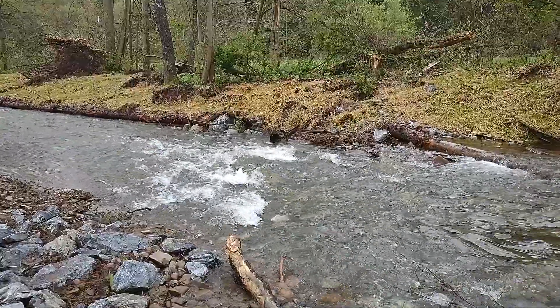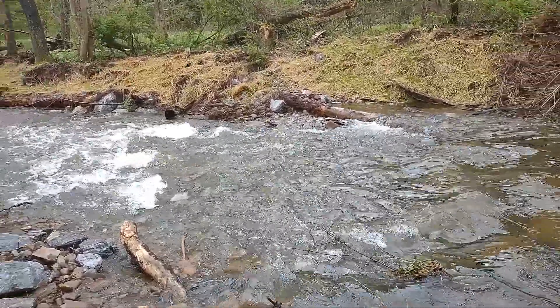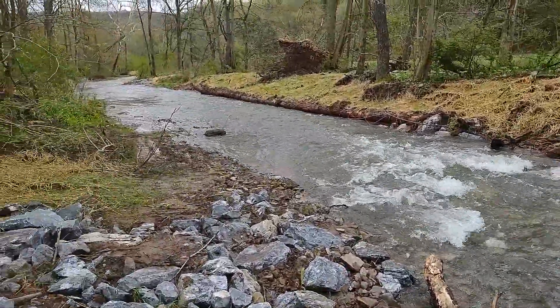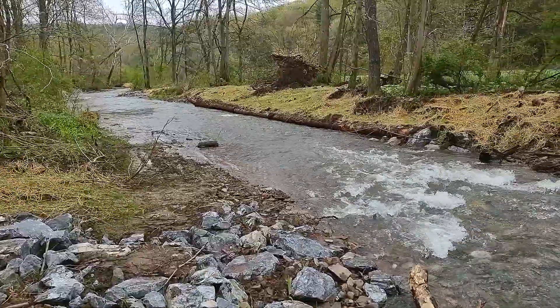Here's kind of a reverse view of what I just showed you. Really nice job — everything looks good.